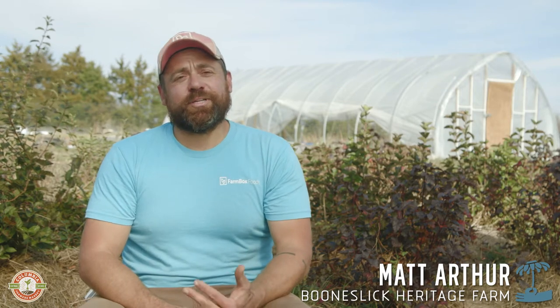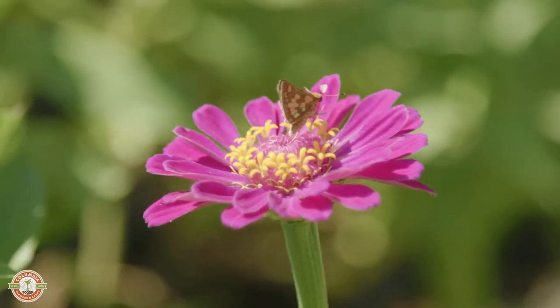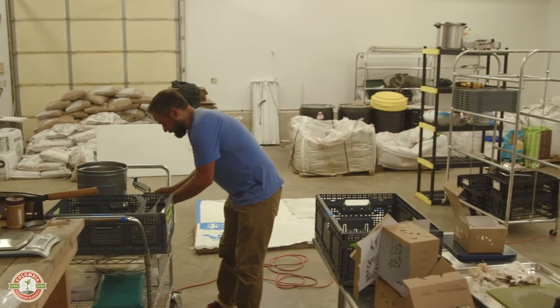We grow a variety of specialty cut flowers, greens, and mushrooms for a farmer's market, wholesale, and grocery. This past summer we had production kind of rolling here, able to take the time to set up a dedicated facility. So we grow mushrooms indoors 12 months a year.